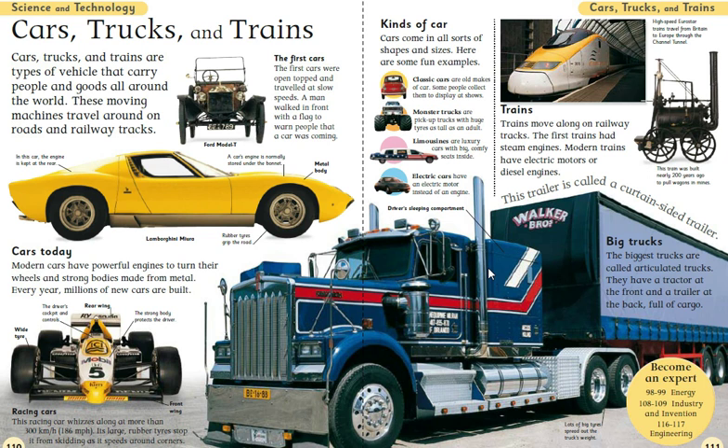Mode of transport — by air, by sea, by road — is called mode of transport. Means of transport — by car, by truck, by ship — this is what we call means of transport.